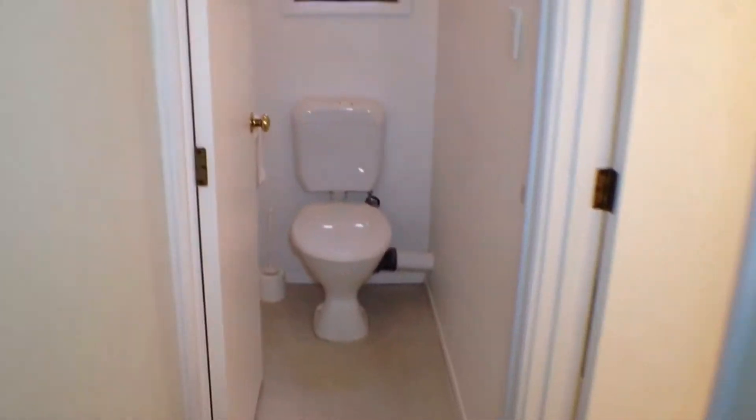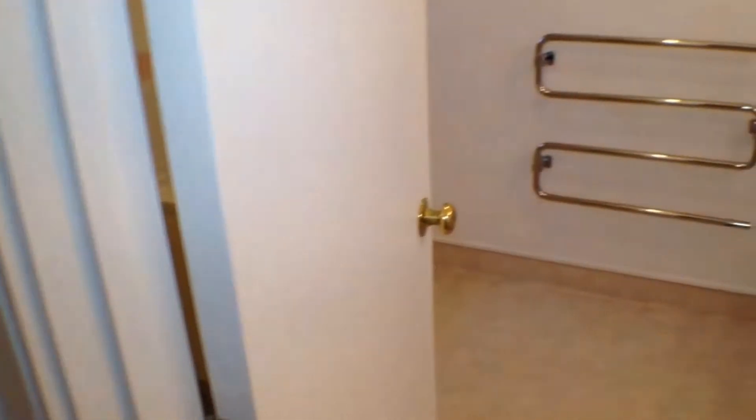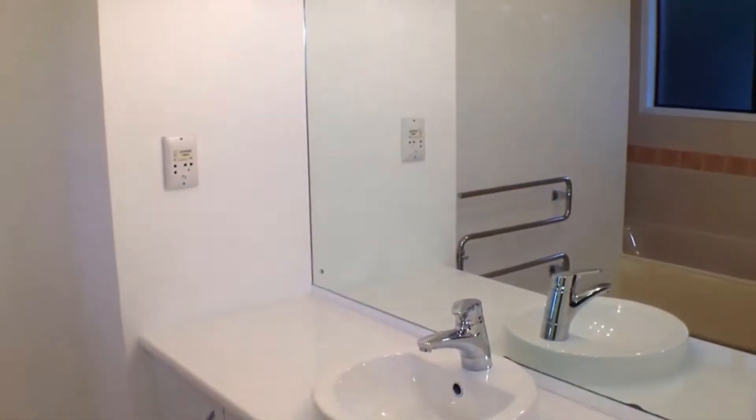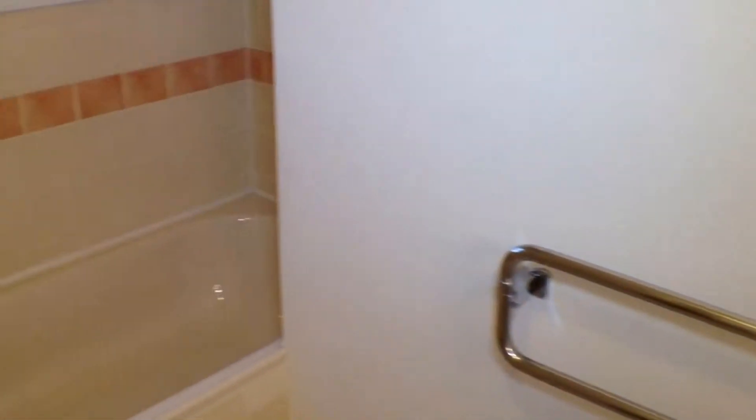The bathroom has a separate toilet, as we can see here. It's a good size bathroom, with a bath and also a separate shower, which is a great feature.